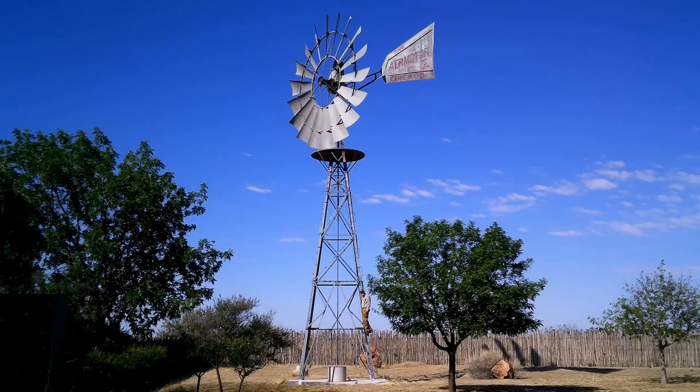Windmill friends, it's Kevin with TexasWindmills.com. Can you see me on the tower? That's me, way down here. Today we're going to be talking about the largest windmill that Air Motor Company ever made — the big 20-footer. So hang on, we're talking big windmills at TexasWindmills.com.